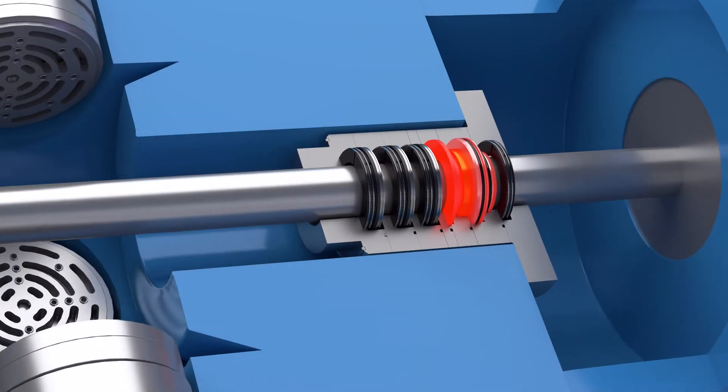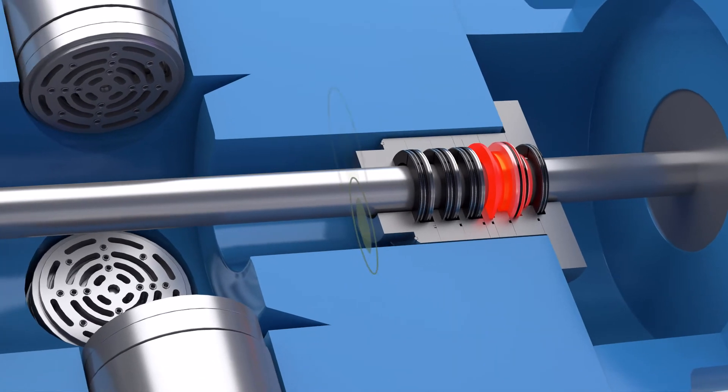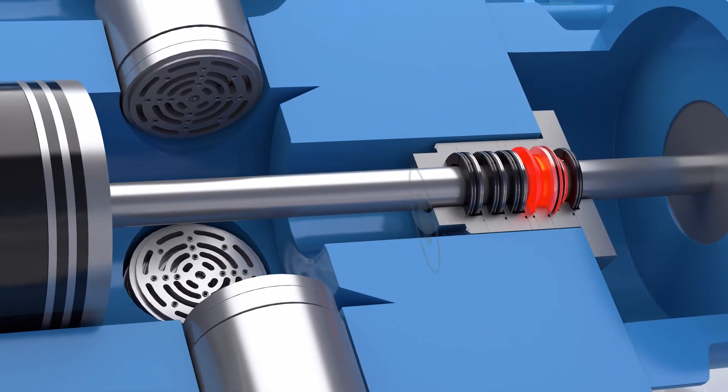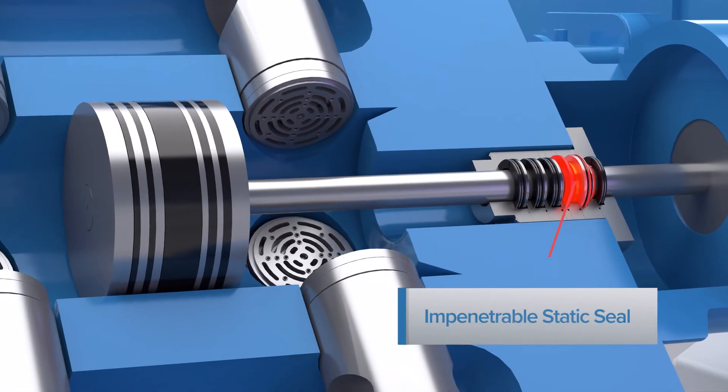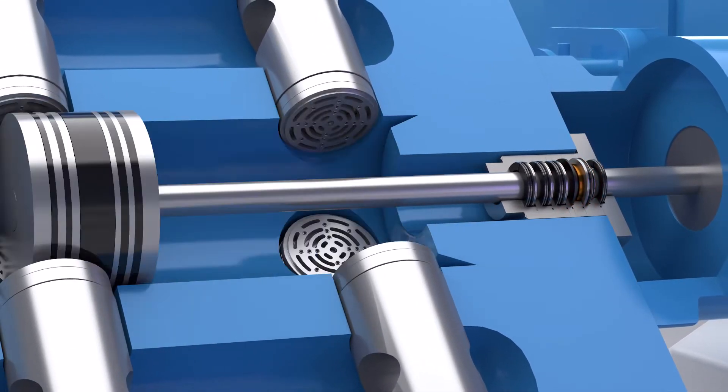The Static Pack system provides an impenetrable seal around the compressor piston rod when the compressor stops, sealing off all leakage. The seal releases automatically when the compressor is restarted.